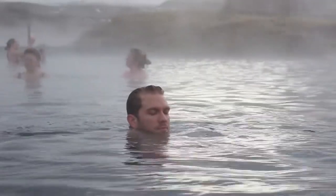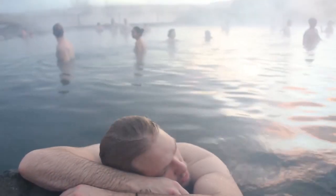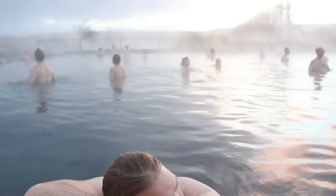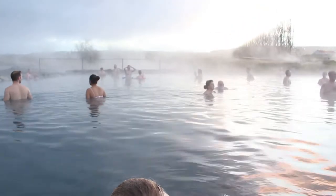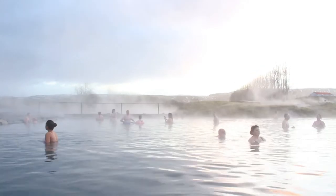This natural bath is rich with minerals and is a constant 38 to 40 degrees Celsius. The contrast between the heated water and the fresh arctic air creates a sensual and deeply relaxing experience, ideal for those who seek to soak in an authentic hot spring.